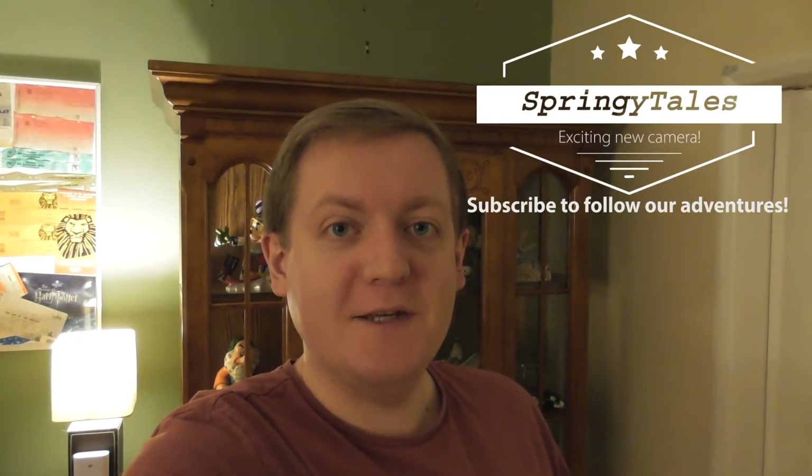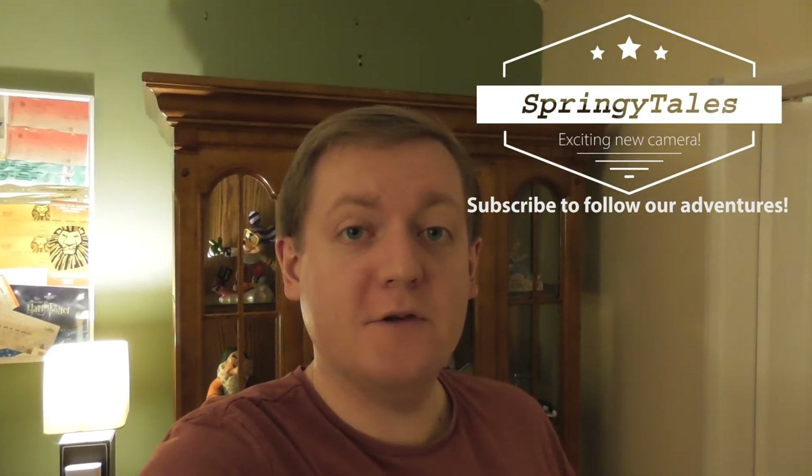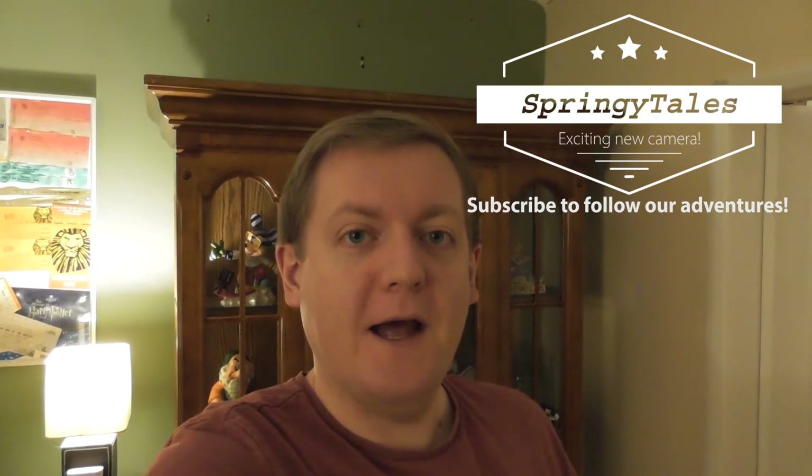Hi guys, hope 2018 is treating you well so far. Just a little short video today - we wanted to put out a little update because we've got a new camera and it's very exciting filming this bit on the old camera. Incidentally, if you're waiting for our continuation of our visit to Blackpool where we go to Madame Tussauds, that'll be out on Saturday. We can't wait for you guys to see that because we had a really great time and there were lots of fun things to see.